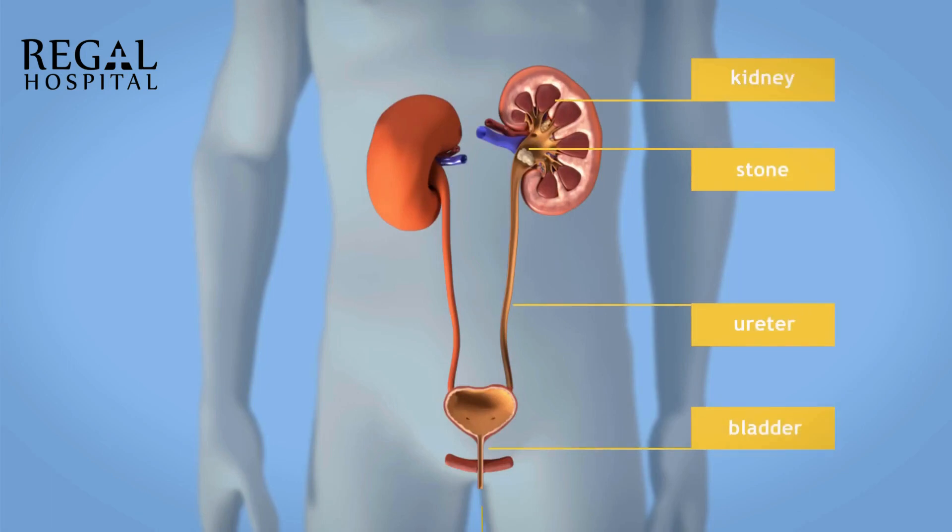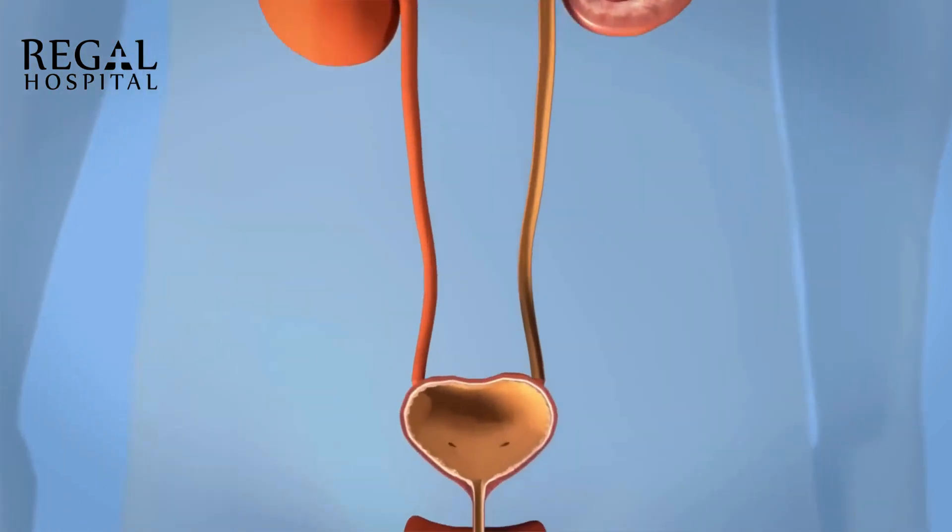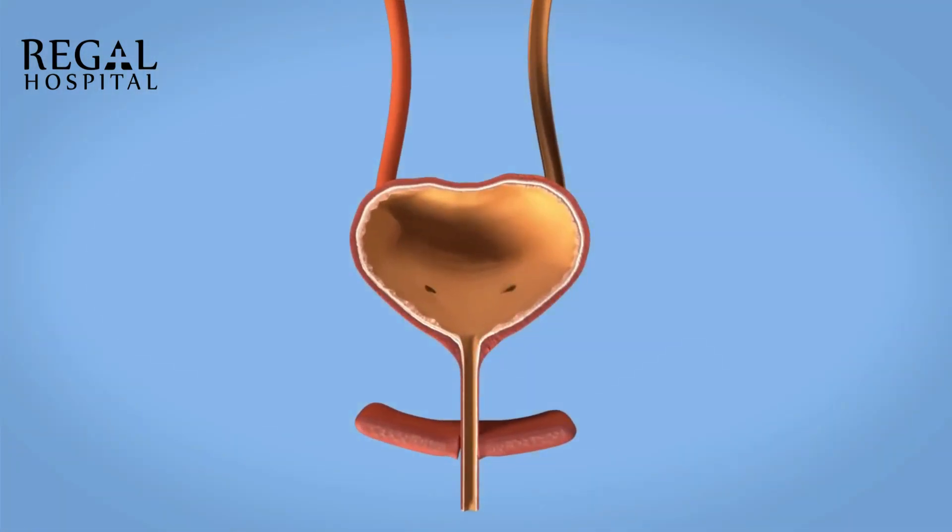This animation shows the removal of stones in the kidney. PCNL is carried out under general anaesthesia. When you are fully sedated, a catheter, which is a hollow tube, is placed in the bladder. The bladder catheter drains the bladder and remains in place with the use of an inflated balloon.